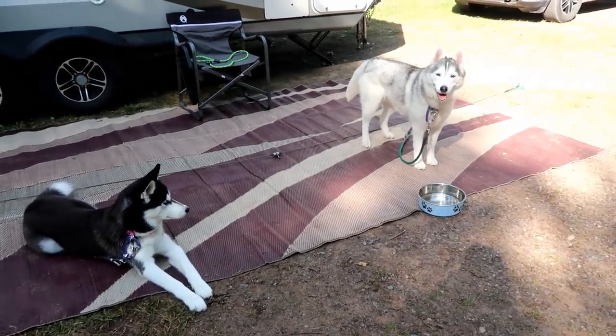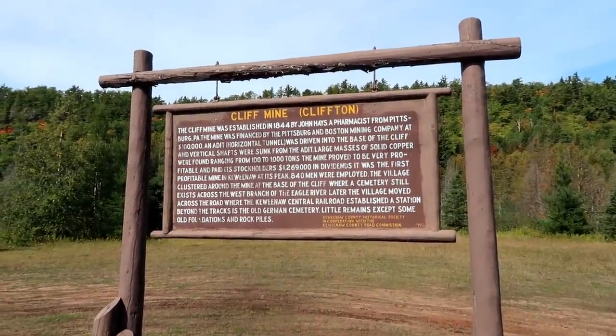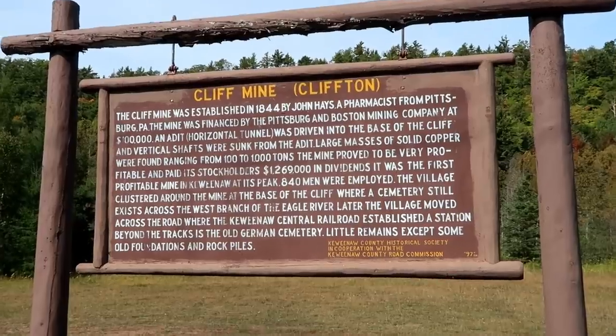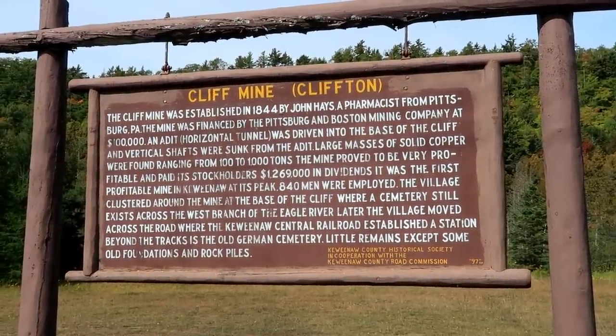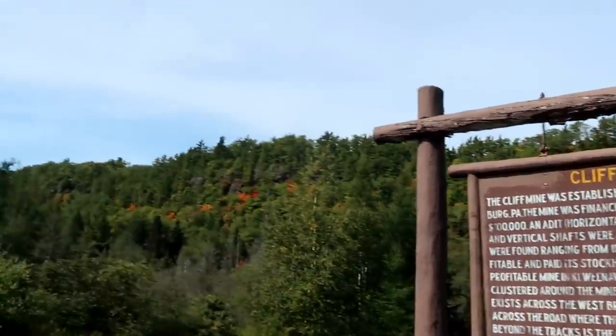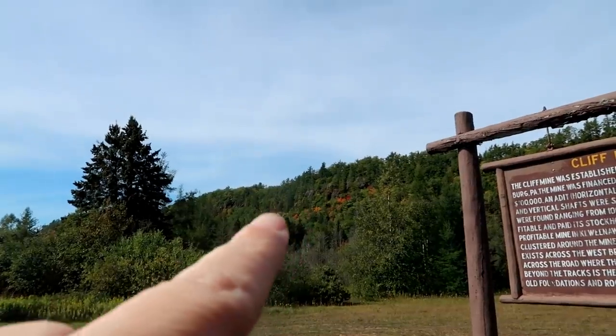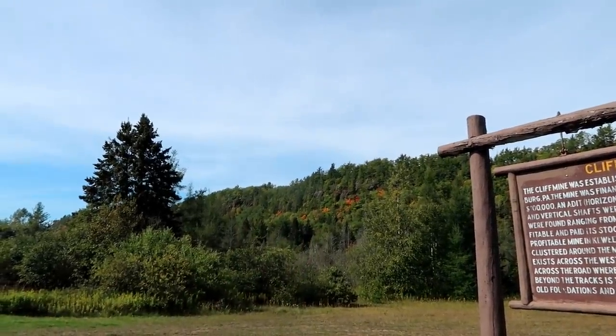Are you ready? We're almost ready, we're getting there. Okay guys, this is our first stop. It's the cliff mine area. If you want to read some information on it, pause the video and go ahead and read this sign — it's pretty interesting. And this area where we're at is just beautiful. You can see the cliffs up there and the colored trees, of course.